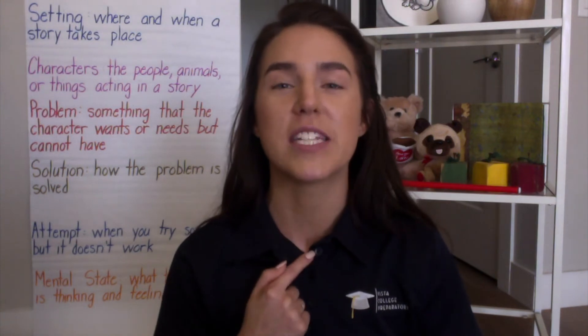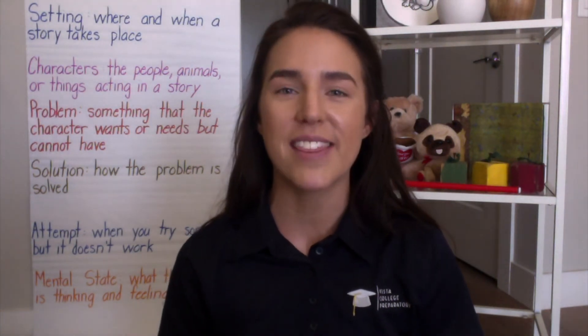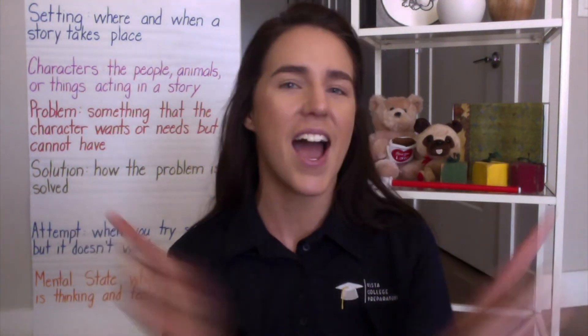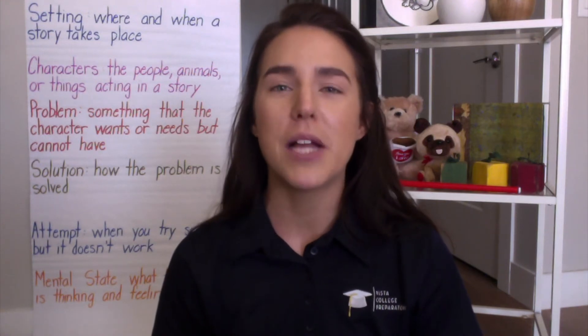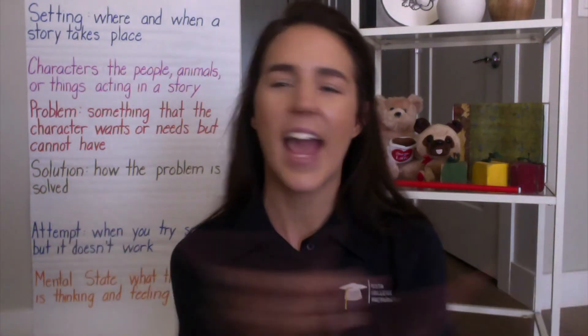We're on to problem. I'm going to do problem first, but if you think you know it feel free to follow along. Problem is something that the character wants or needs but cannot have. Again: problem is something that the character wants or needs but cannot have. And our thumbs go down for problem.